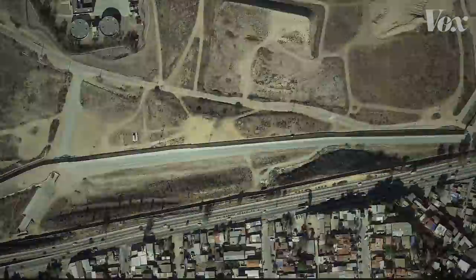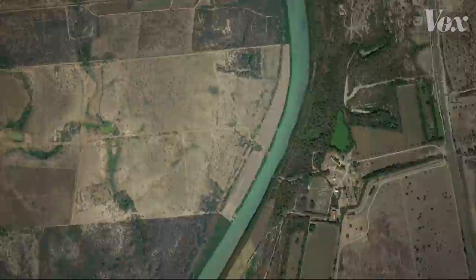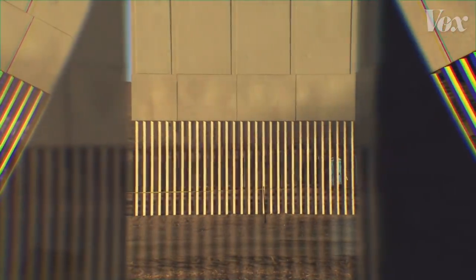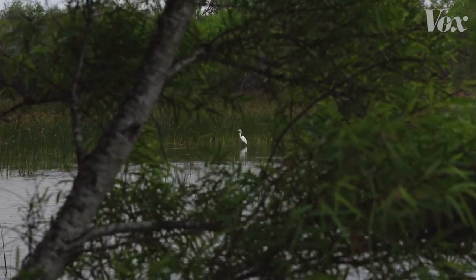But the border doesn't all look like it does in San Diego. You can find pockets of rich biodiversity, including endangered species that move back and forth across the border. And that raises the question: when we design walls to divide people, what happens to the natural world around them?